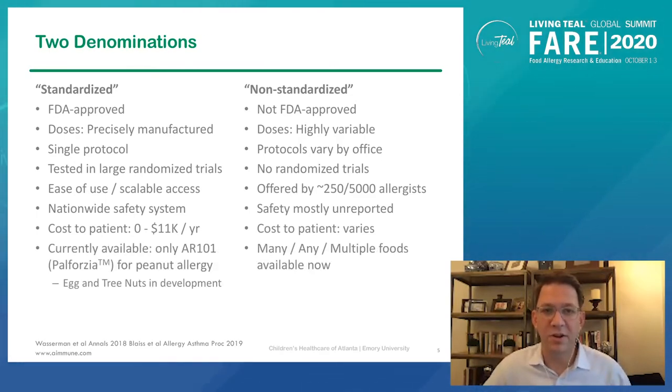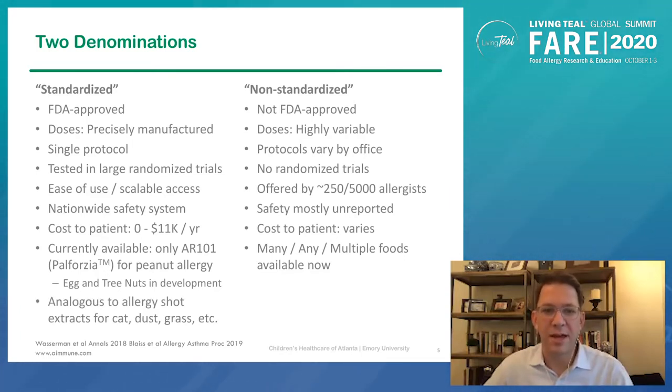The standardized approach is currently only available for peanut allergy in a treatment called Palforzia, although development of an egg product and tree nut product is coming. In the office-based commercial food approach, there's access to multiple foods — potentially any food — and that's available now. The standardized approach brings food allergy into line with how we have treated allergic rhinitis over the years with allergy shots, where we now have commercially available standardized extracts for cat allergen, dust allergen, grass, pollen, etc. Historically, we did not have access to standardized allergens, but over time, industry companies got involved and were able to standardize products so they could be rigorously characterized and tested. We now know how much major allergen — say, cat allergen — we need to deliver on a monthly basis to achieve the desired effect.